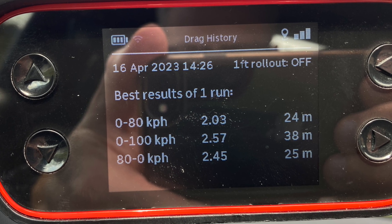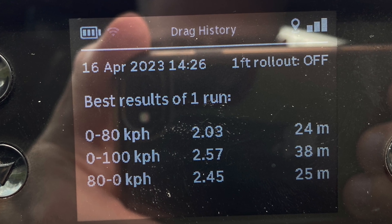Now to the interesting part. I went from 0 to 80 kilometers an hour in 2.3 seconds — 24 meters. Very impressive. But my braking from 80 to 0 was done in 25 meters — 1 meter longer — and 2.45 seconds. So actually, this car is substantially quicker accelerating than it is stopping. Wow!